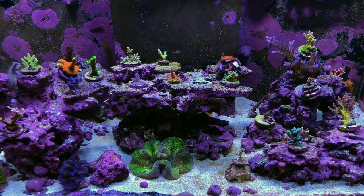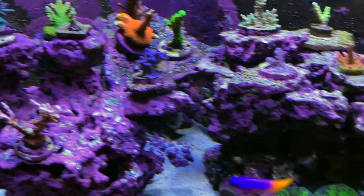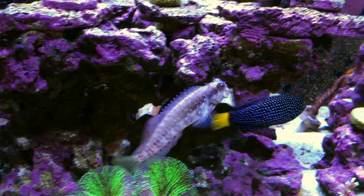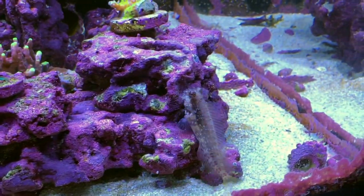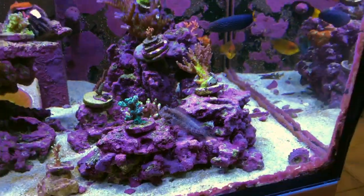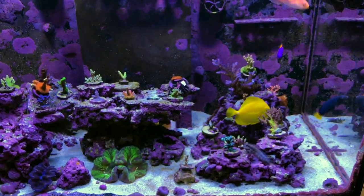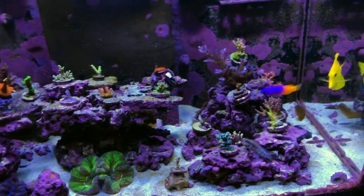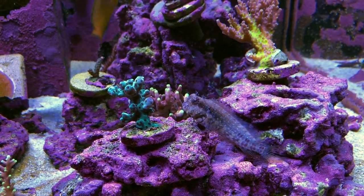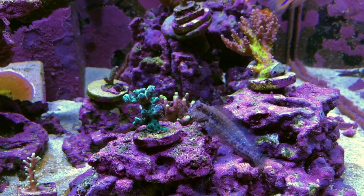Before I do the top-down tour, I wanted to tell you about Kenny. You know, it's kind of funny — you buy these really expensive, super colorful fish, and for the last little while this little drab gray fish has just been stealing the show. He's super cool to watch and interact with.